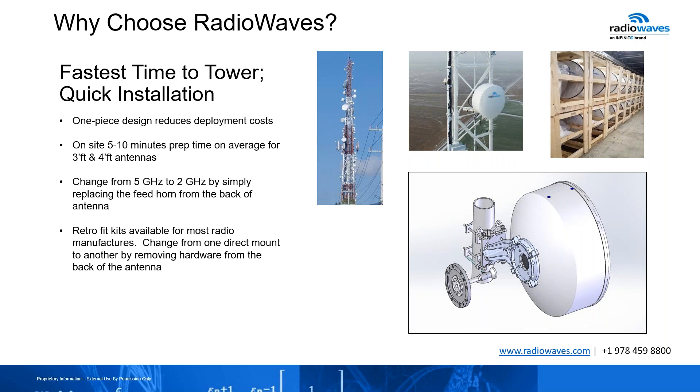If you're using a larger antenna, for example a six-footer, you may be up to maybe 20 or 25 minutes. It really depends on the conditions of the environment around you. But our designs are made to make sure that you don't struggle when you're trying to install this.